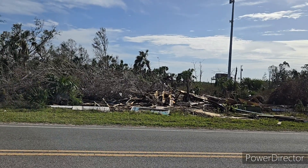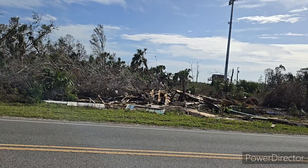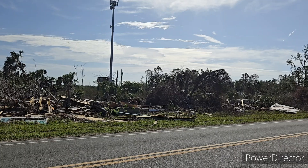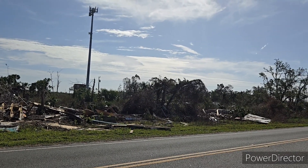What you are looking at is destruction in Horseshoe Beach, Florida. The Children's Table is coming out today to Horseshoe Beach, the remnants of what was left of Horseshoe Beach, to help distribute food items here in this area.